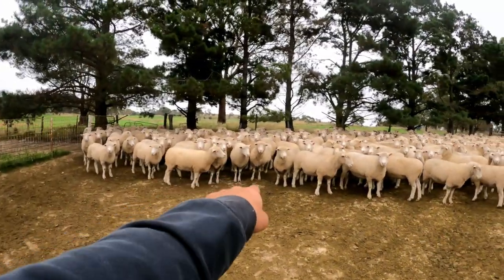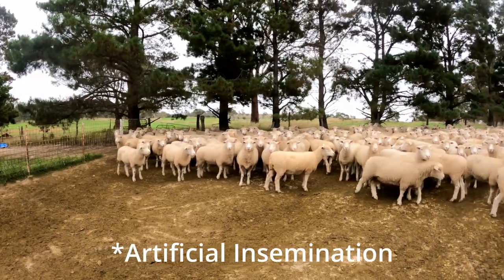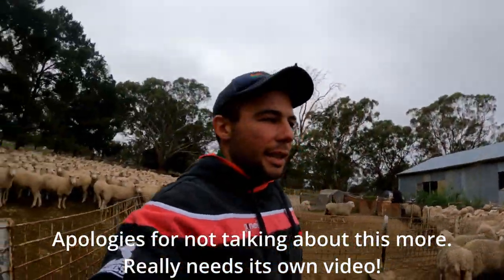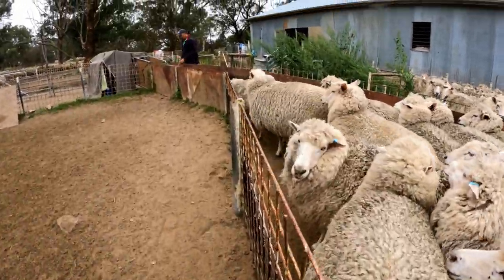In this mob there are some AI-stud ewes as well — they've got a little zero on their back. Pretty keen to see how they go, considering that's our first time doing AI, so it'd be cool to see what percentage we get out of them.